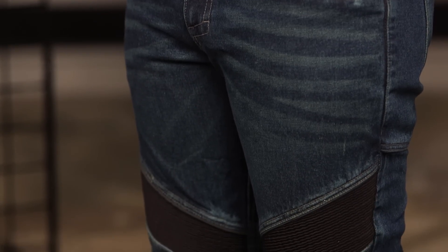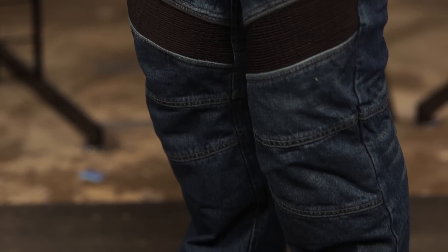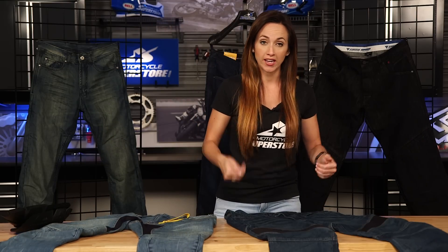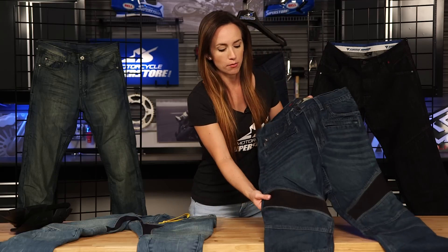These two on the table are a little bit more sport bike influenced because they have the accordion panels in the knees. If you're someone who's a weekend warrior out on the bike and wants the extra protection but doesn't want to wear a traditional riding pant, these jeans are a great option for you.